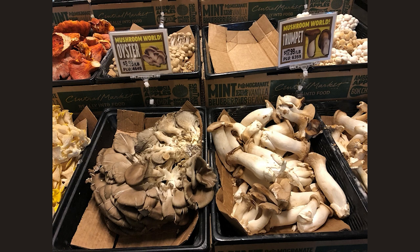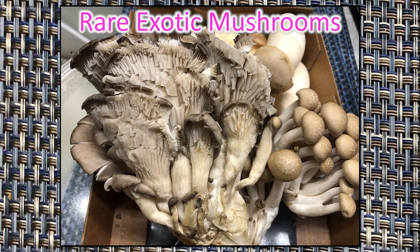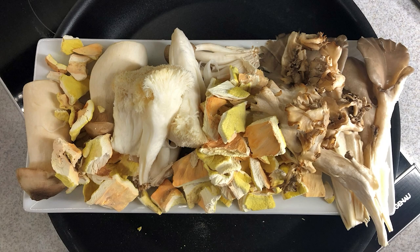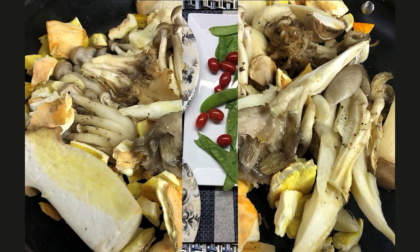We bought a collection of different ones including lion's mane, and we're going to sauté them and have a lovely side dish. A friend of ours goes out in the woods and gets chicken of the wood mushrooms. He dehydrated these and gave us a jar full, so we added these to our sauté. Since mushrooms are so full of water it reduced down, but what a beautiful side dish — I just used a little bit of olive oil.